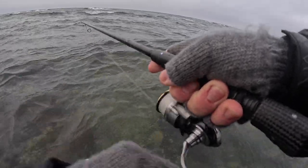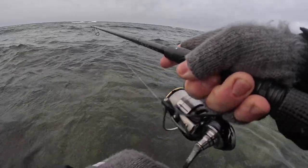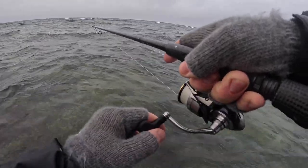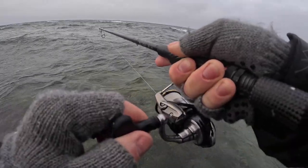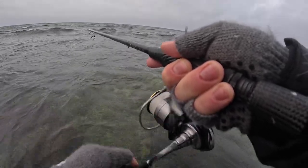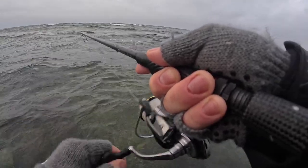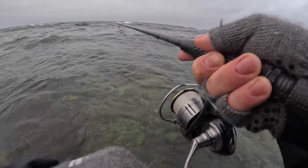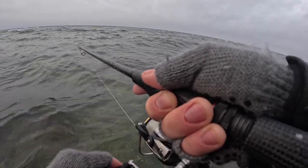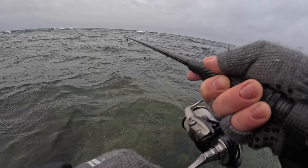This is for sure a bigger fish — this is what we're looking for. Let's get the hype up! That's some heavy shakes. Big explosion! Seems to be hooked well. I don't know if you saw the explosion out there, but what a take that was.